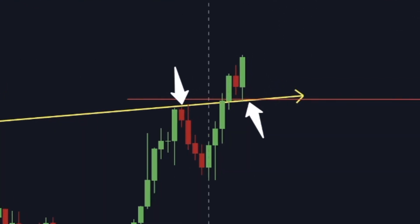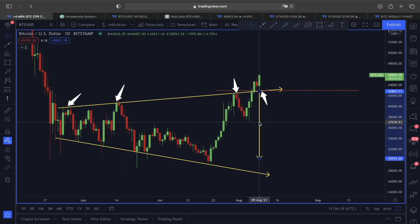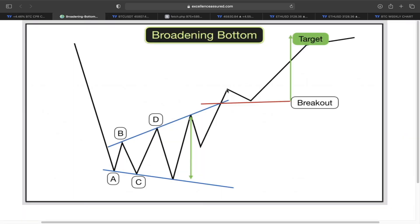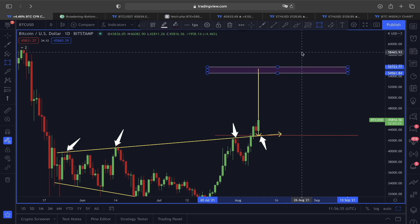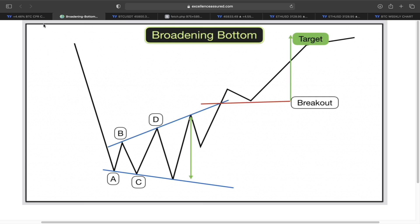According to this broadening bottom, if this is going to continue, the price target will be measured from this swing high to this swing low in this manner. Right now, after the retest, the price is also showing this breakout type of scenario. If this continues, our upward price target is lying somewhere around the $55,000 range. So this $55,000 range is our upward price target according to this broadening bottom.